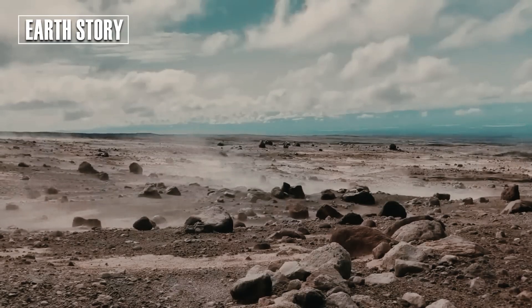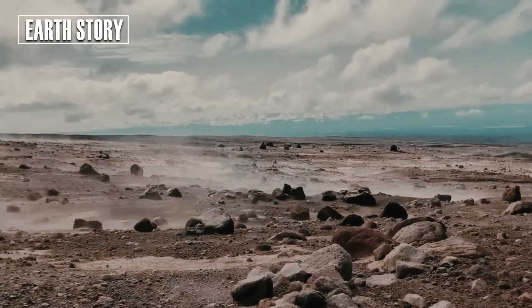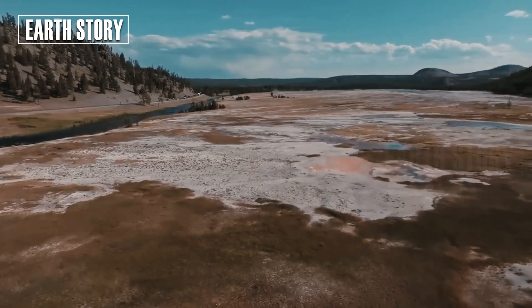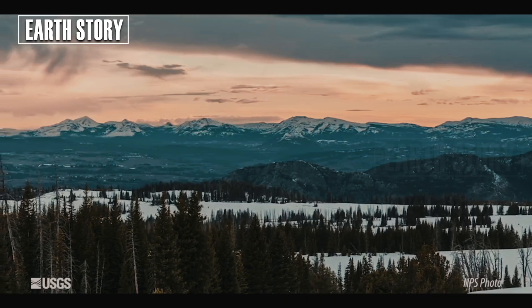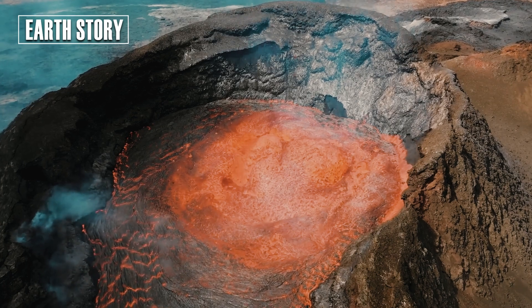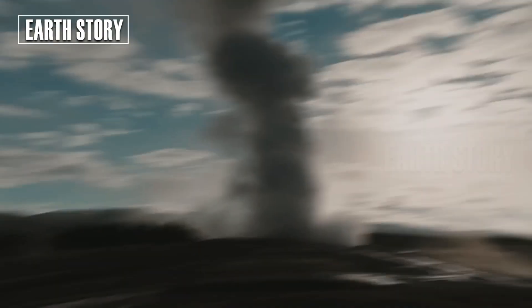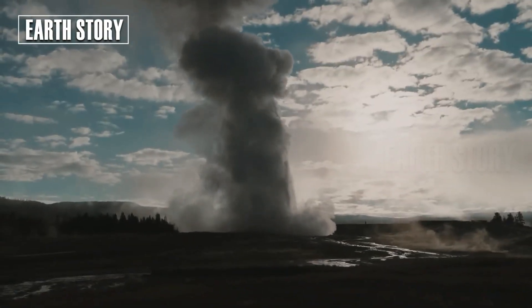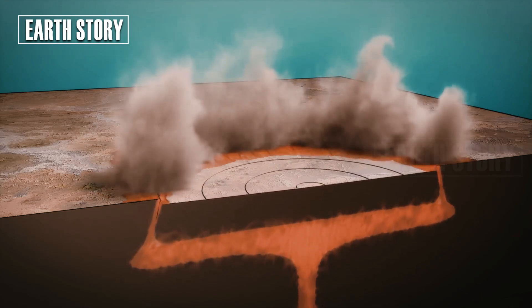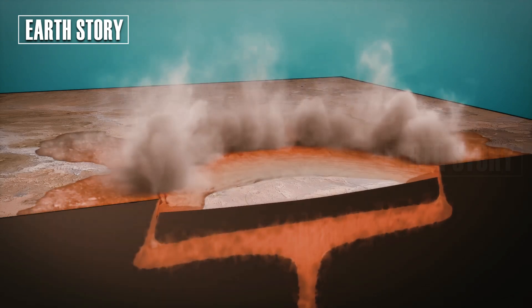Basalt has a lower silica content than rhyolite and is therefore less viscous. Basaltic lava flows can travel hundreds of kilometres from their source under certain conditions. Until about 14,000 years ago, Yellowstone was covered by glaciers for thousands of years. Like the Earth's mantle, the ice that formed these glaciers appears solid on a human timescale, but over longer timescales, the ice can flow.